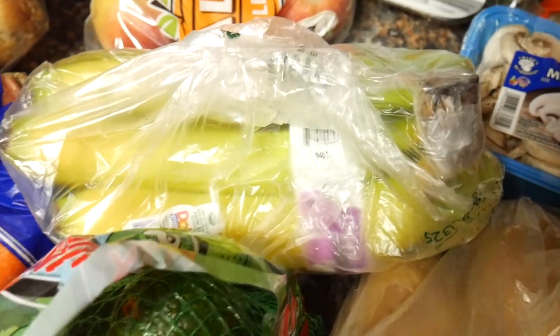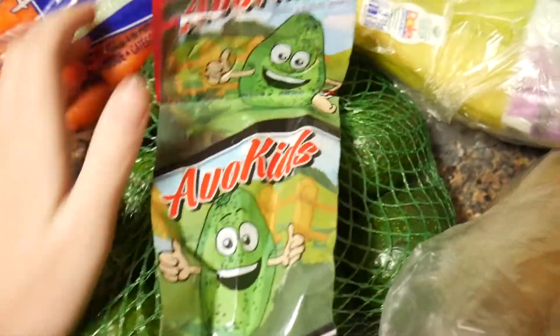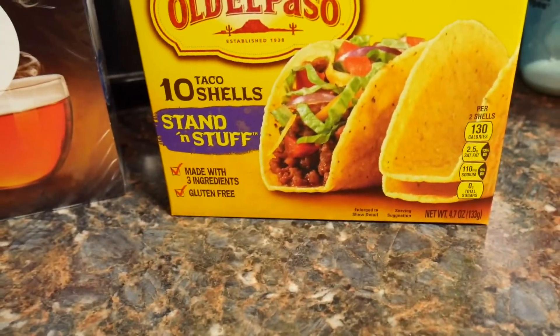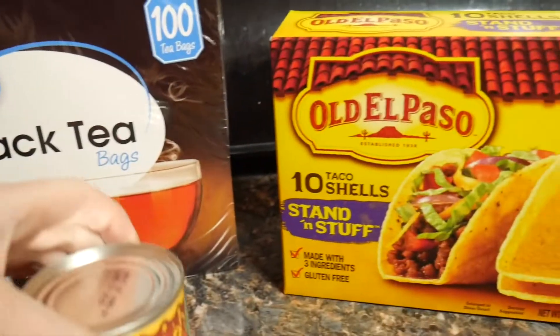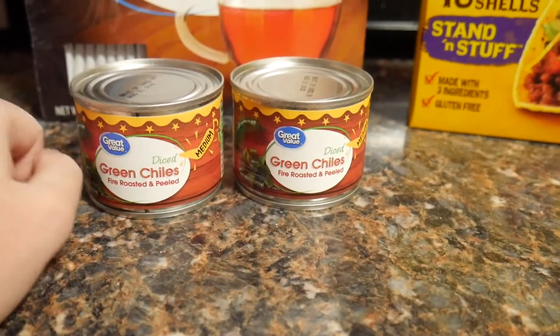And then a bunch of bananas. Five avocados because avocados are like my favorite thing ever right now. And then ten taco shells because we're having just regular tacos one night because it's easy. Black tea bags because I ran out, and two small cans of diced green chilies.